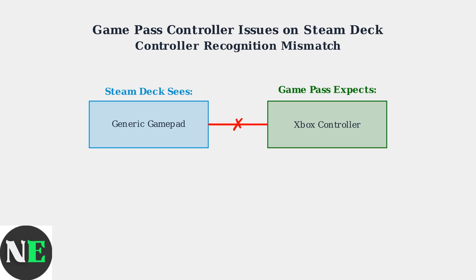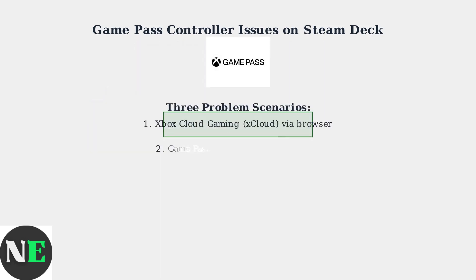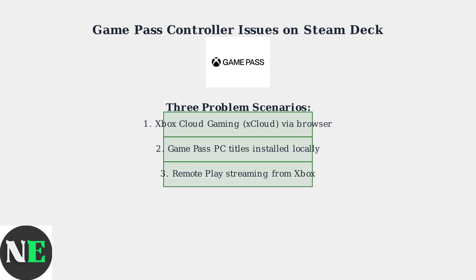but Game Pass titles expect specific Xbox controller inputs. This creates mapping problems that prevent proper controller function. This controller recognition problem affects three main scenarios where Steam Deck users try to access Game Pass content. Each scenario presents unique challenges due to different input handling methods.